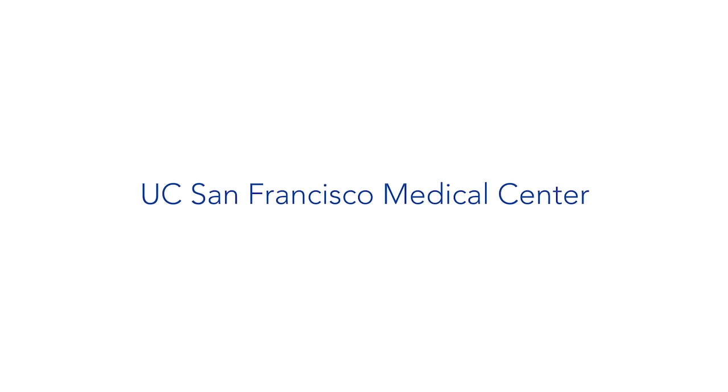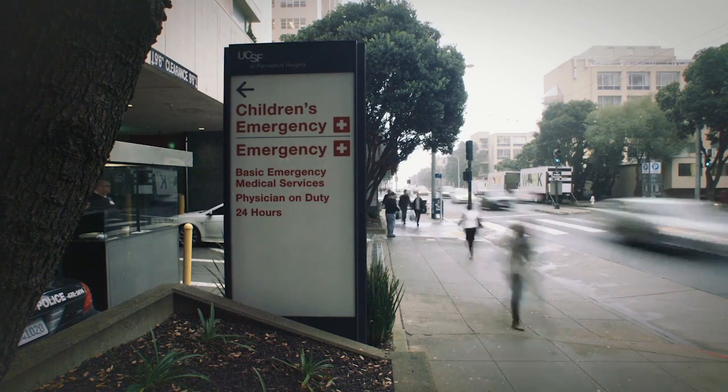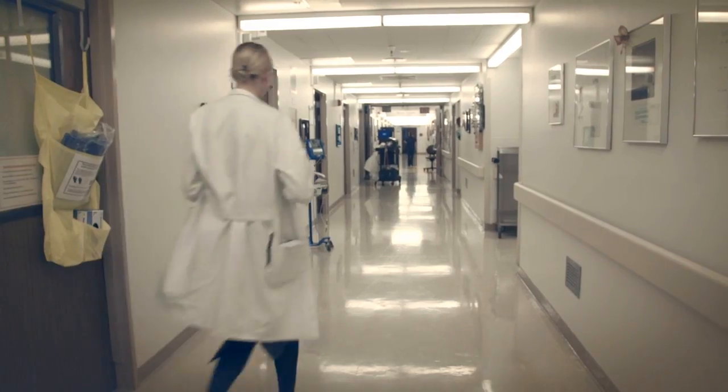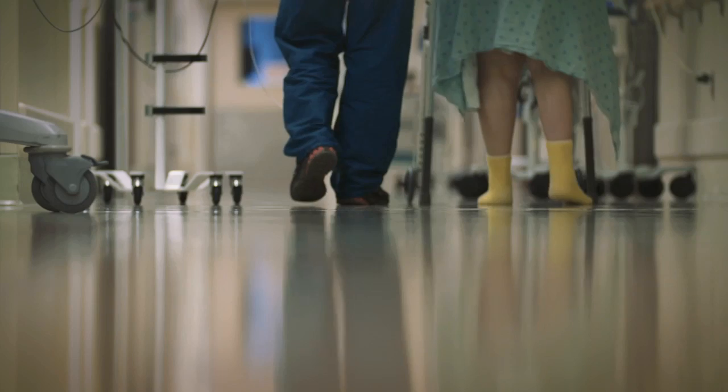Sepsis is a complex syndrome to identify. It can happen to people outside of the hospital as well as in the hospital. The mortality, depending on the study setting, is somewhere around 30 to 40 percent — the number one cause of death in the ICU in the United States. It can progress in a matter of hours, or smolder and progress over days. If we detect early and intervene early, patients can have remarkable outcomes.